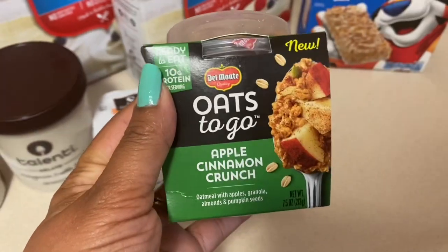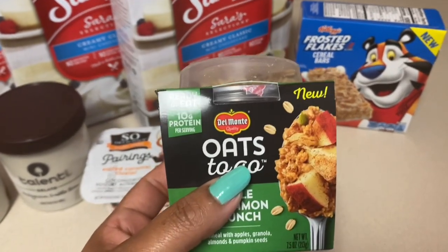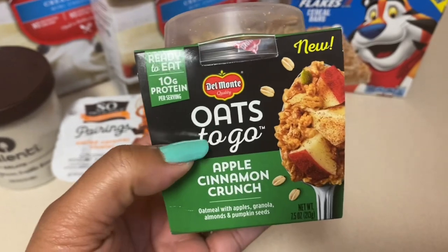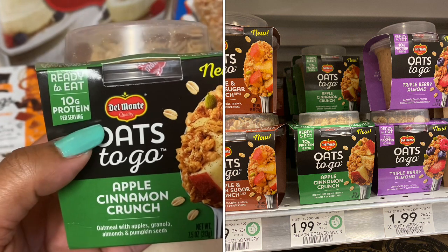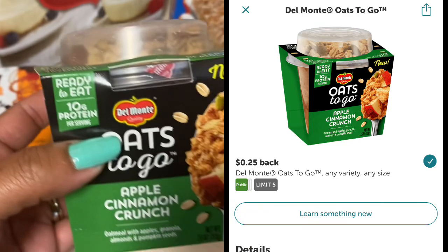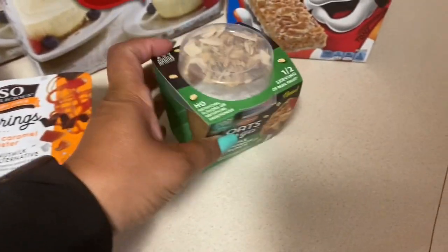Next I picked up the Del Monte Oats to Go because I needed three more rebates to complete my midweek moneymaker from Ibotta. These were priced $1.99 at my Publix. I didn't have a coupon so I paid $1.99 in store, but there is a 25-cent Ibotta rebate making the final cost $1.74. My husband likes these.